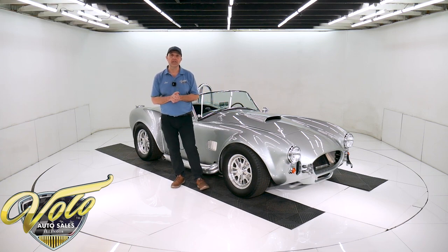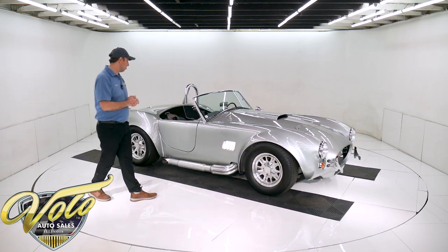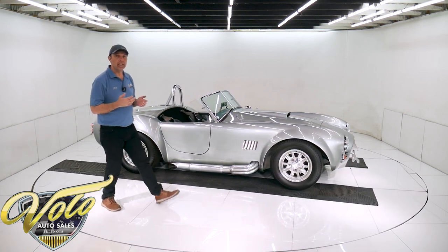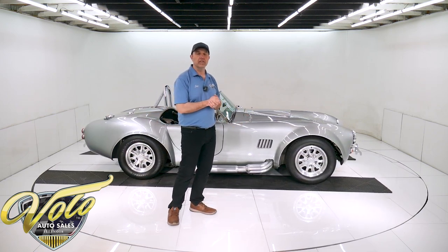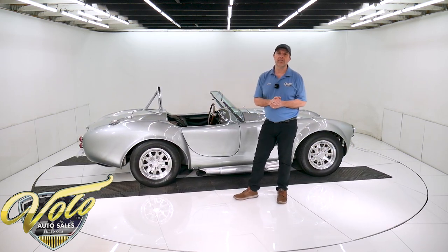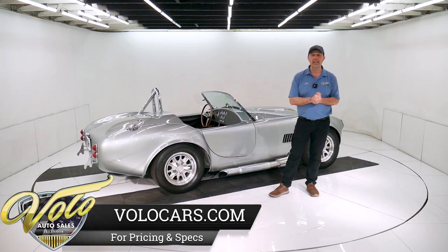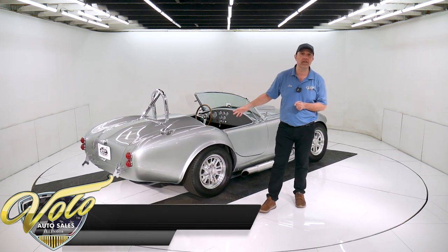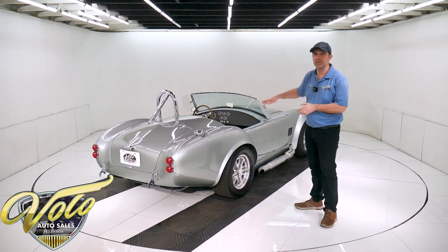Let's go for a spin in this '65 Cobra. Factory 5 is a company that builds reproduction Cobras and other types of hot rods and roadsters — not Corvettes. They have a very good reputation and this is regarded as one of the better kits available. It's titled as a 2007 assembled vehicle — that's when it was built. It's properly titled and tagged, so everything's legitimate.